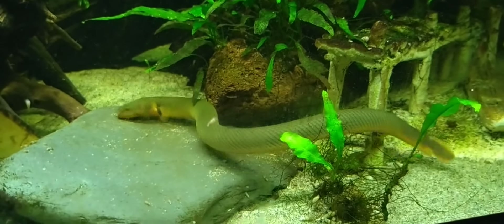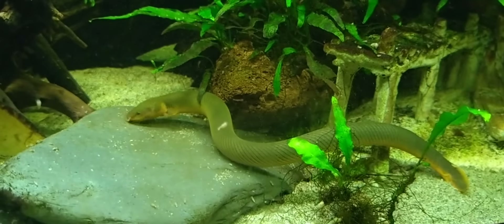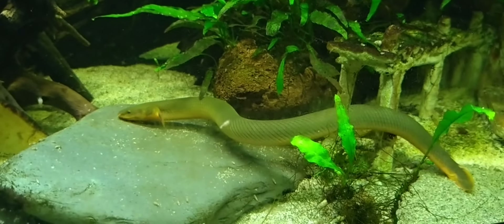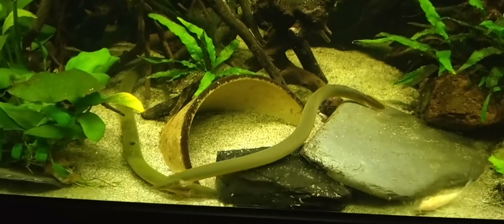7. Unique Movement: Reedfish move in a snake-like manner, which can be quite mesmerizing to watch. Their elongated, flexible bodies allow them to navigate through dense vegetation and narrow spaces with ease.